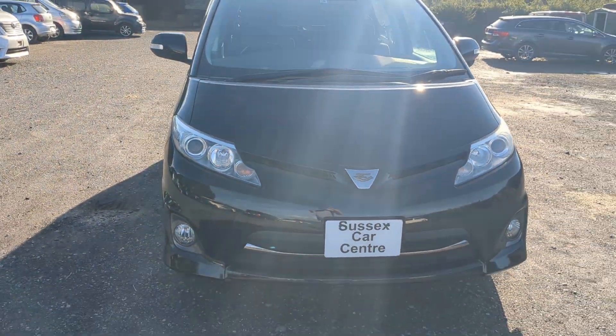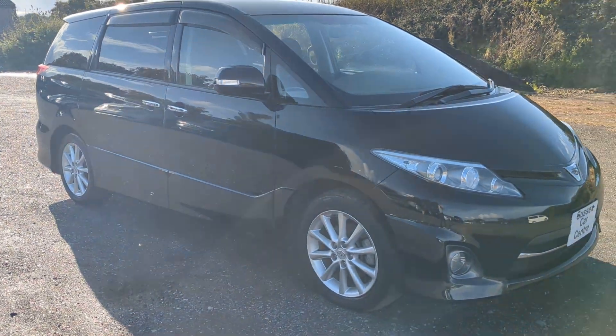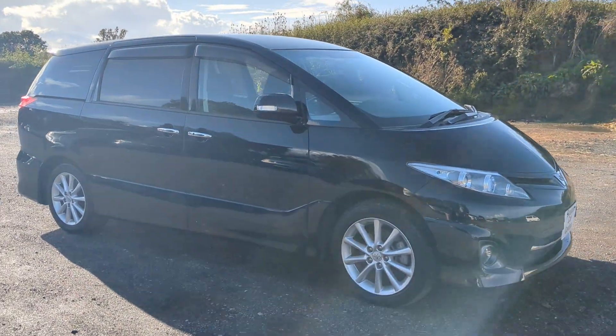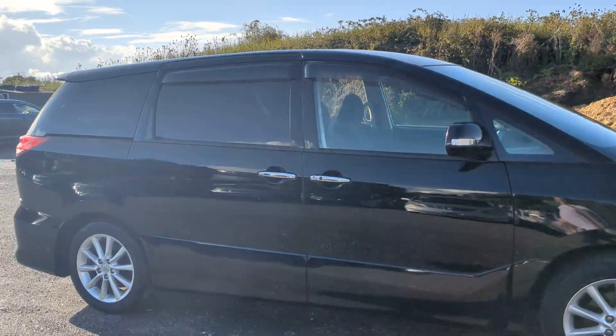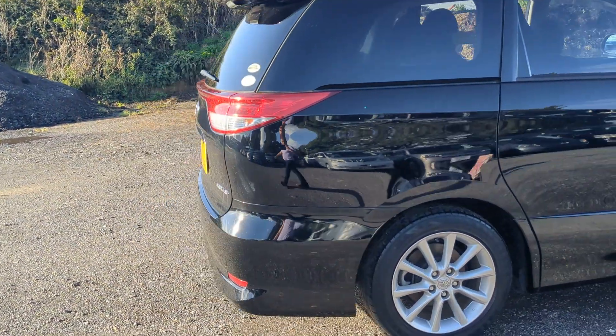Hi guys, 2009 Toyota Estima Aeras in black. This is registered, so it's very rare for us to have something that's registered and ready to go. 52,000 miles — a really nice thing, it's a gleaming black, spotless.